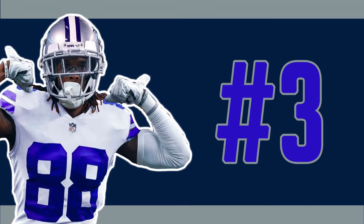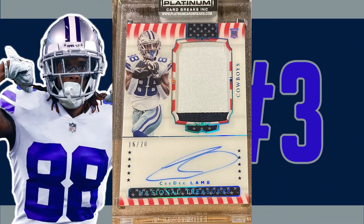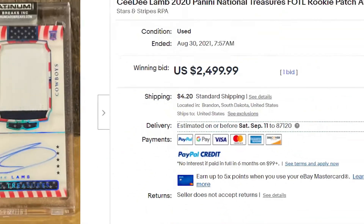Panini National Treasures makes its first appearance on today's list at number three with the CeeDee Lamb first off the line rookie patch auto. This particular Stars and Stripes RPA from the 2020 National Treasures set was serial numbered out of 20. Another minimum of one bid sell here, as the CeeDee Lamb sold at auction on August 22nd for a penny short of $2,500.